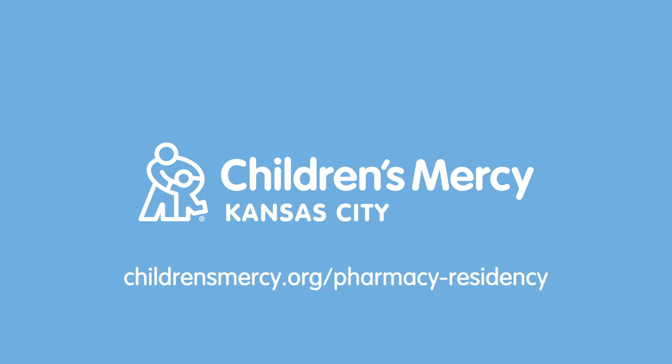For more information on our program, please visit childrensmercy.org/pharmacy-residency.